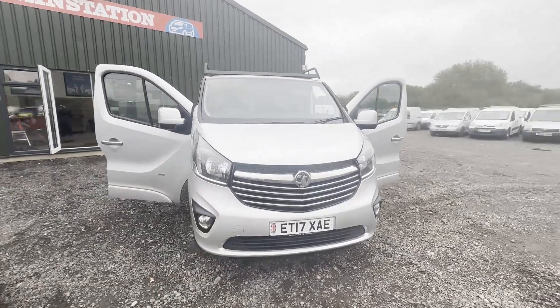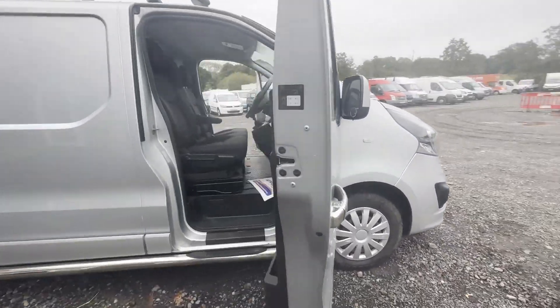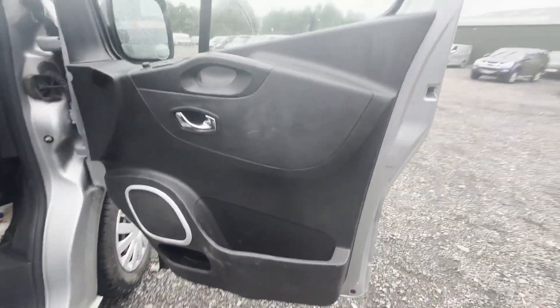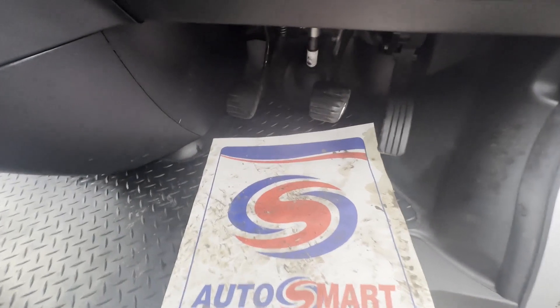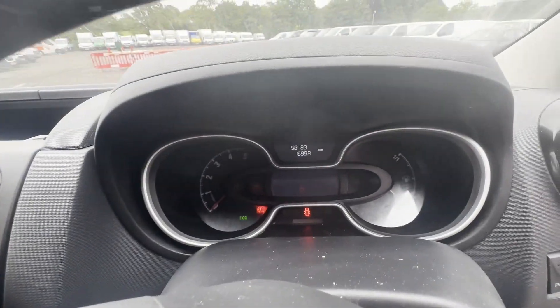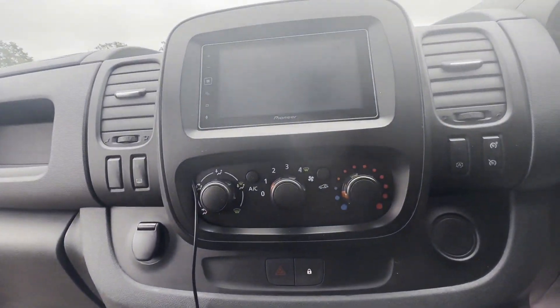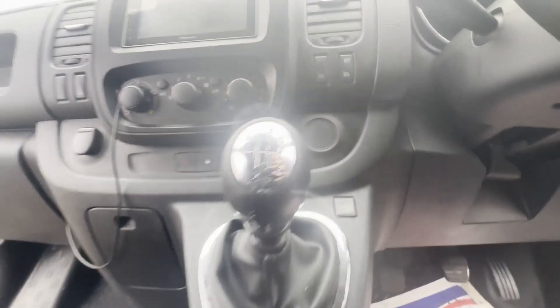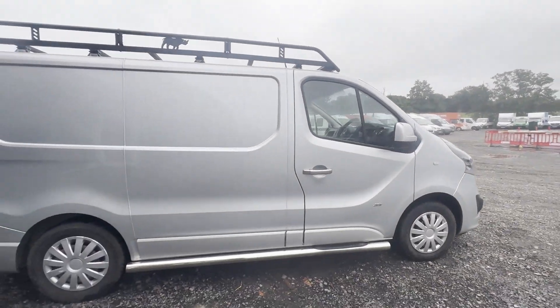2017 Vauxhall Vivaro, Traffic CL1 diesel 2700, 1.6 CDTi BiTurbo 125 PS, Sportive H1 panel van in silver. Mileage 58,183. MOT to the 19th of July 2024. Engine 1598cc, 1.6, 125 PS, BiTurbo.